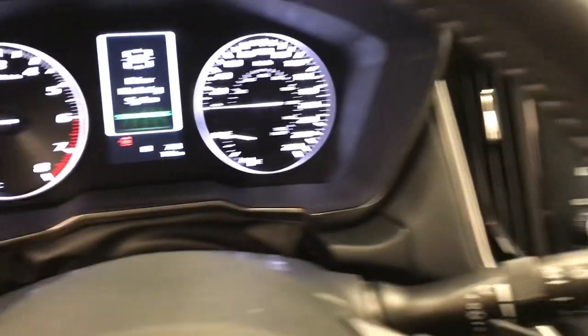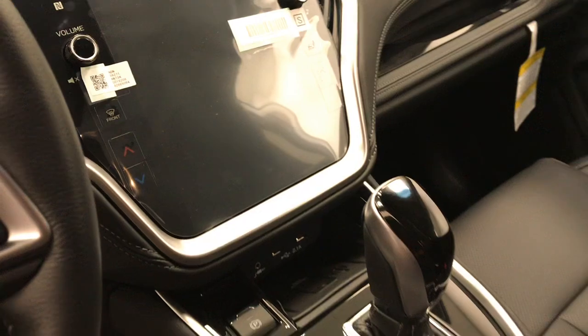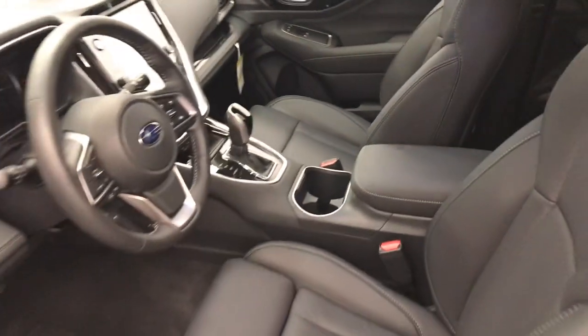11 kilometers. Infotainment system with dual-zone climate control with AC, heated seats, wireless charging pad, electronic parking brake, and our interior color is black.